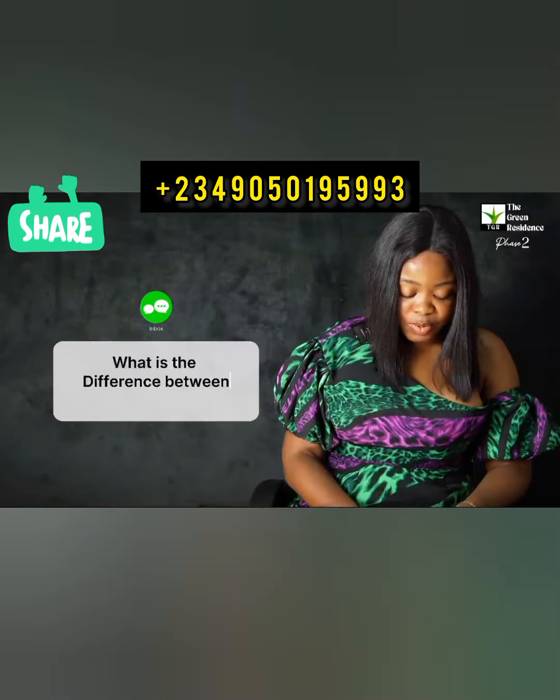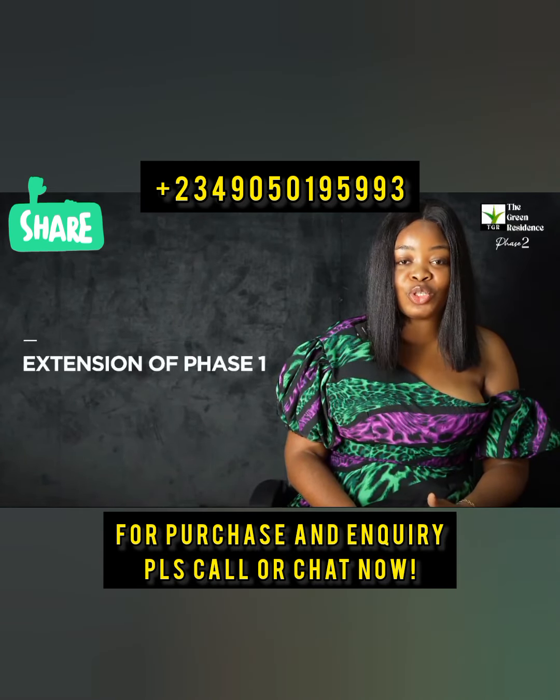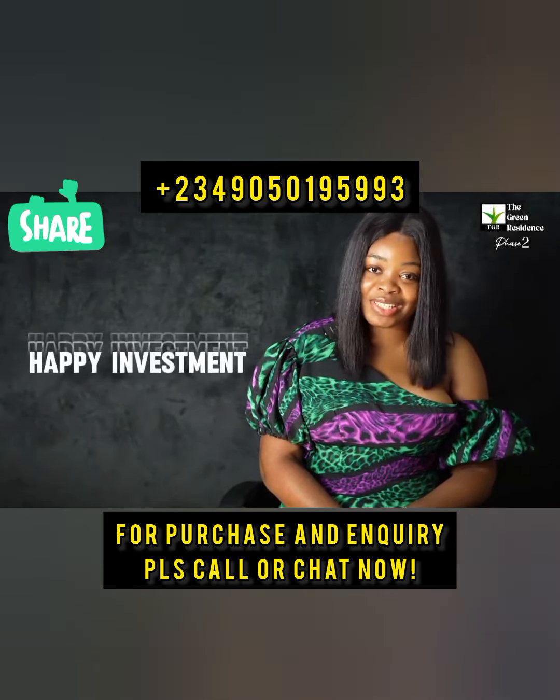What is the difference between Phase 1 and Phase 2? Phase 2 is an extension of Phase 1 for those who couldn't buy into Phase 1 before closure. That is all for today. Till I come your way next time, happy investments.